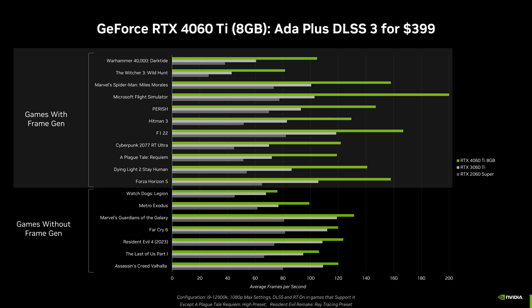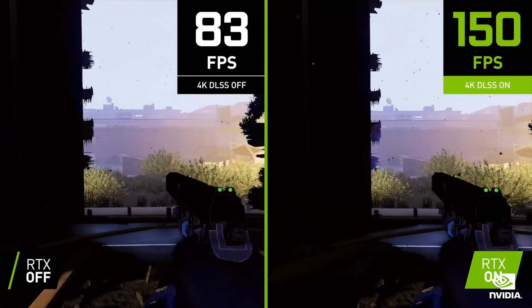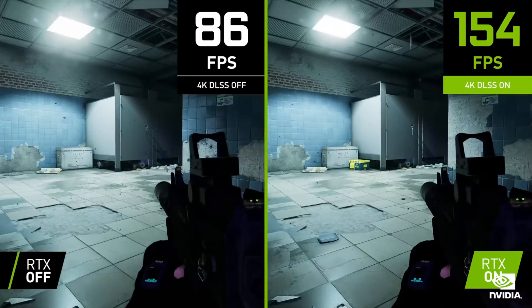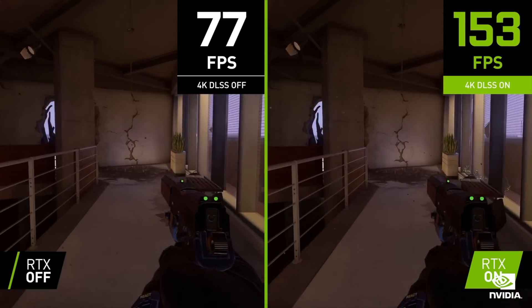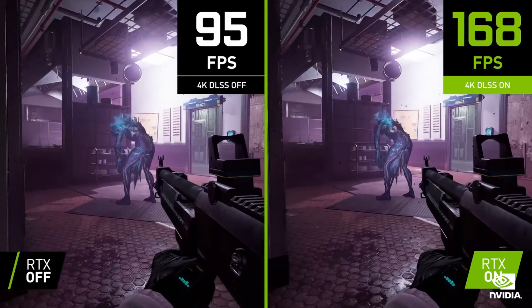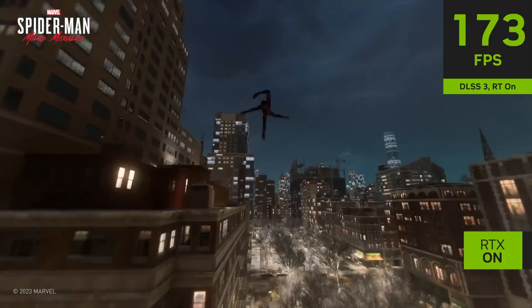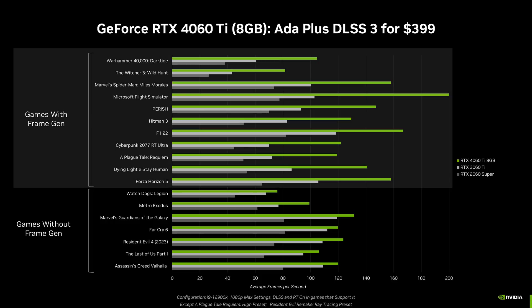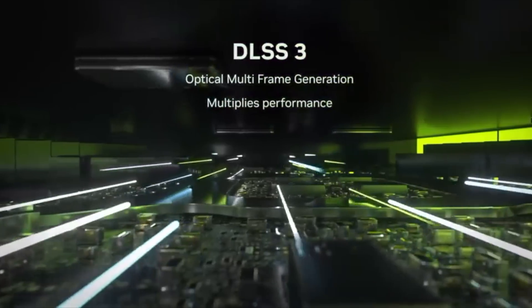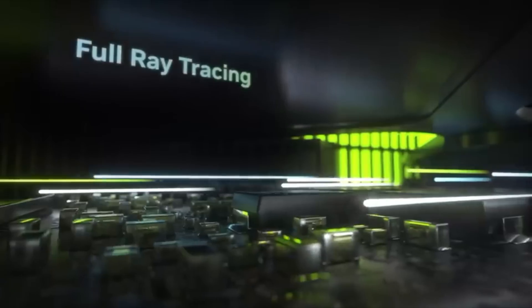More than half of the games are showing frame generation FPS values. Frame generation is a technology not to be measured in FPS. It is not a performance improvement in the way we have come to know FPS and input delay. It is a frame smoothing technique and should not be measured in FPS. It's not that I don't like frame generation — it's the start of something much like DLSS 1.0 was. What I don't like is NVIDIA's misleading marketing of frame generation for improving your FPS. It does not improve input delay, which is what higher FPS implies and why gamers desire higher frame rates in the first place.